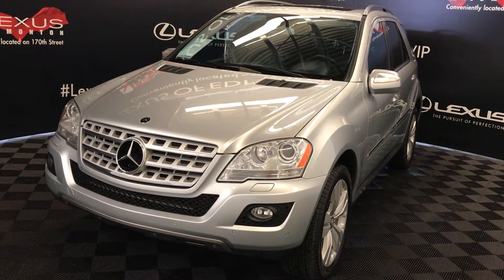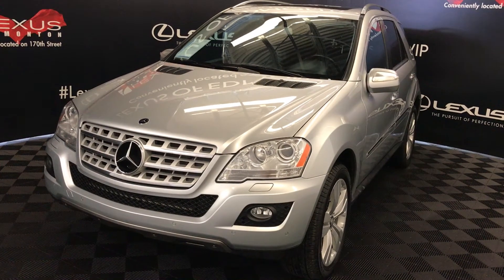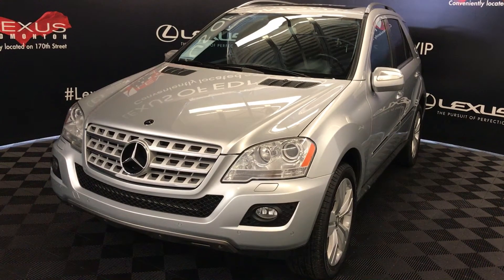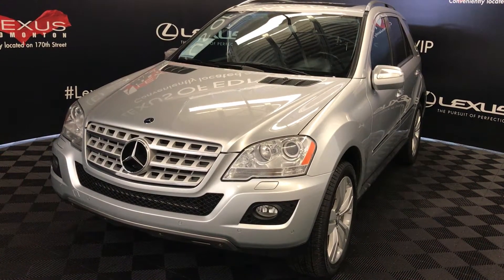Welcome to the Lexus of Edmonton. We are located off 111th Avenue and 170th Street in Edmonton, Alberta. We're looking at a pre-owned 2010 Mercedes-Benz ML350 4MATIC.